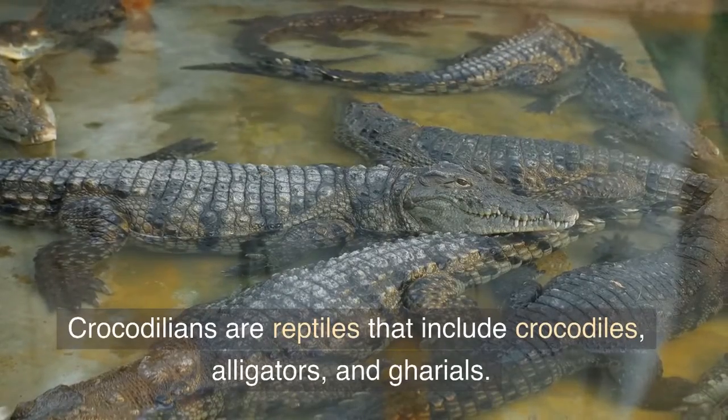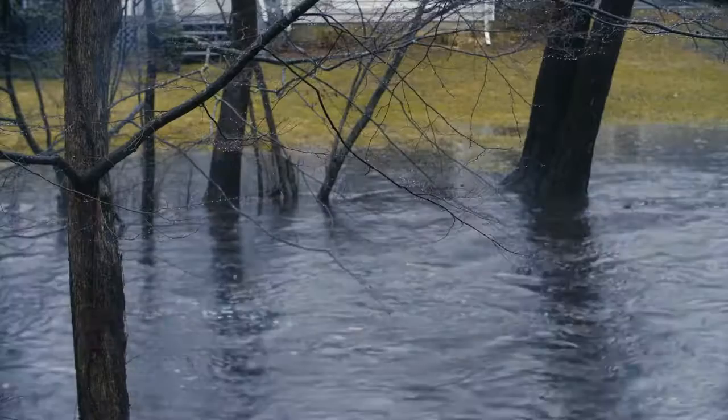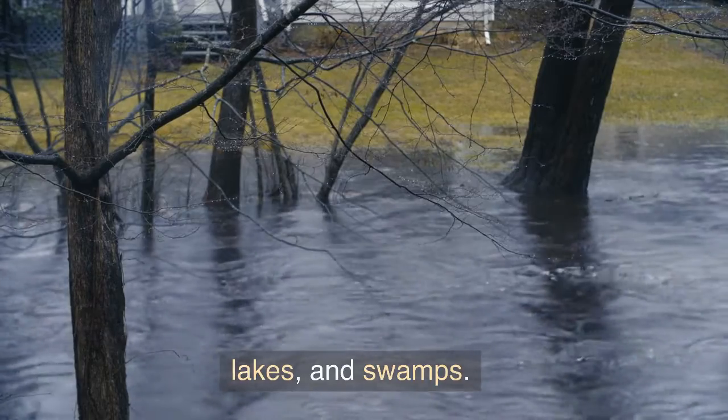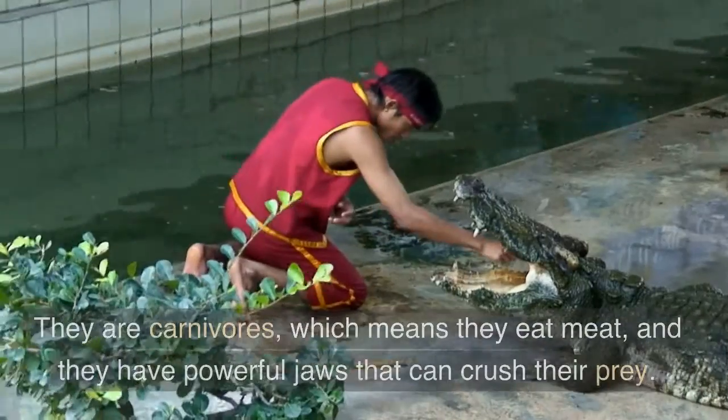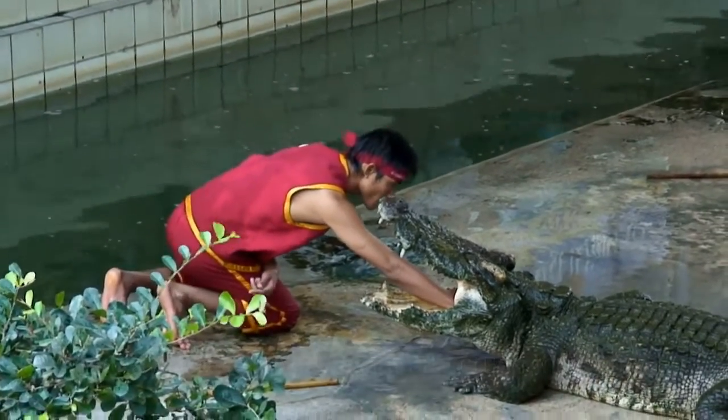Crocodilians are reptiles that include crocodiles, alligators, and gharials. They are large and strong, and they live near rivers, lakes, and swamps. They are carnivores, which means they eat meat, and they have powerful jaws that can crush their prey.